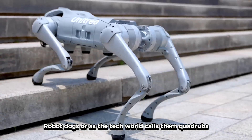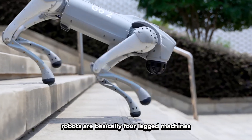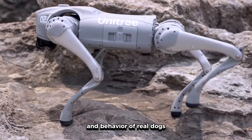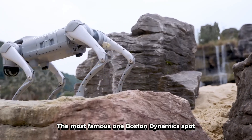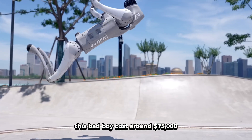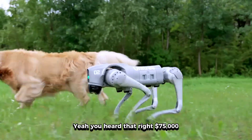Robot dogs, or as the tech world calls them, quadruped robots, are basically four-legged machines designed to mimic the movement and behavior of real dogs. The most famous one, Boston Dynamics Spot, costs around $75,000. Yeah, you heard that right — $75,000.